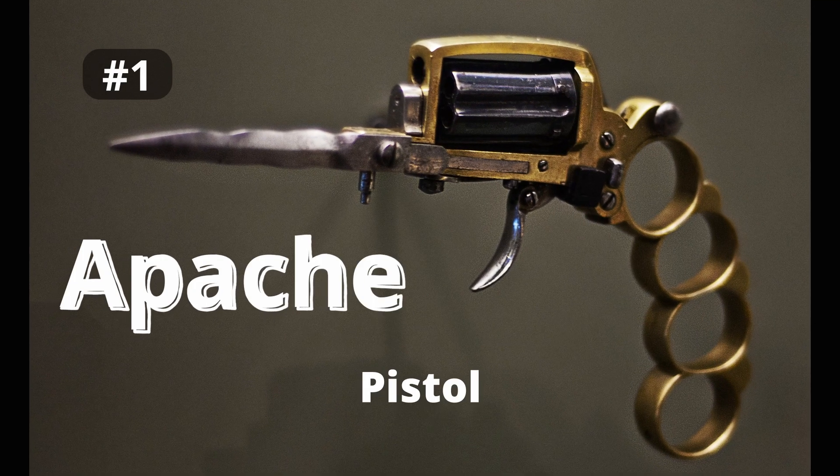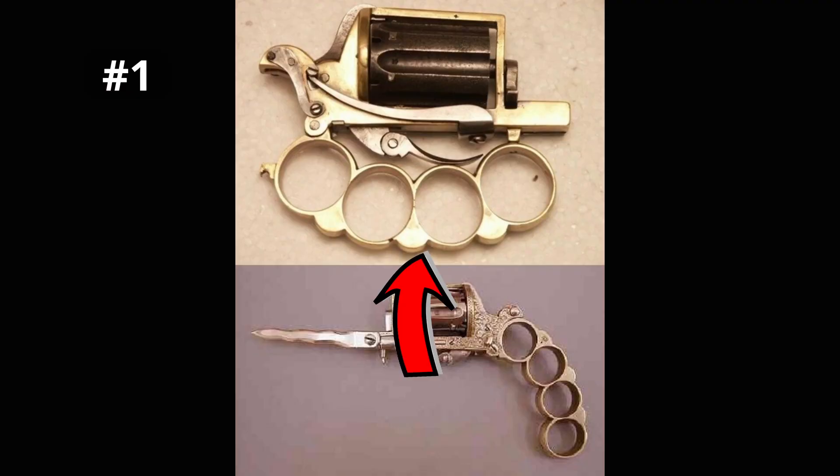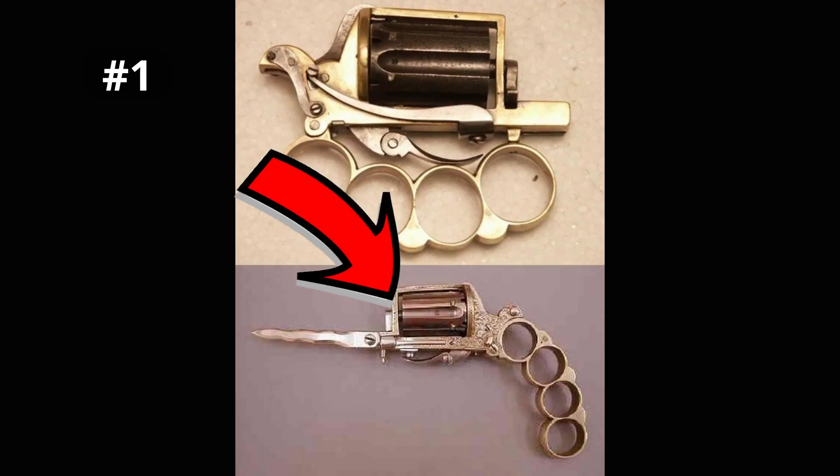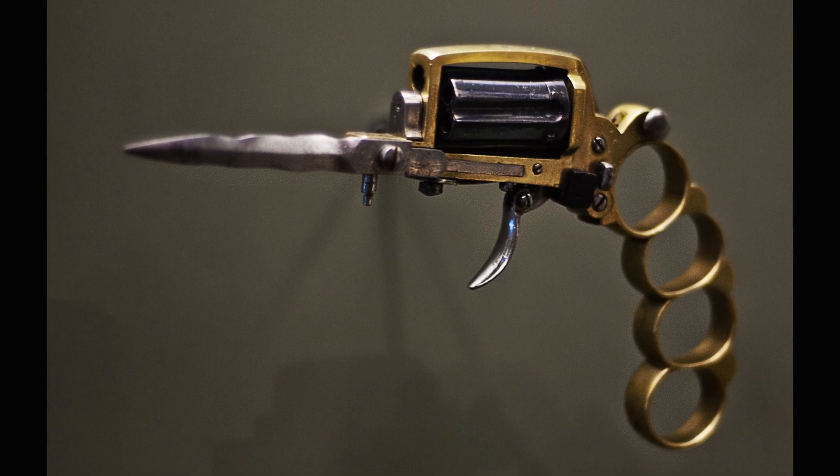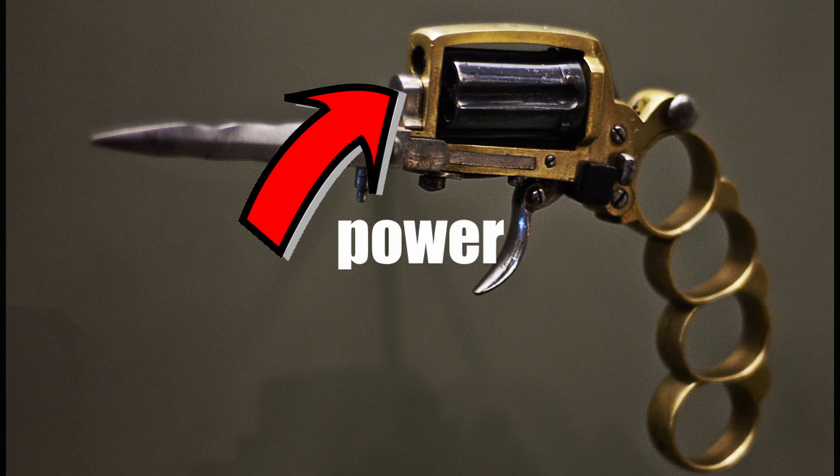These are the top 5 strangest guns ever made. Number 1 is the Apache Pistol. This was a very weird looking gun that came with brass knuckles, a fold-out knife, and a revolver with no barrel. The problem was that the knife was way too flimsy to be effective, and the revolver with no barrel had terrible accuracy and very little power.